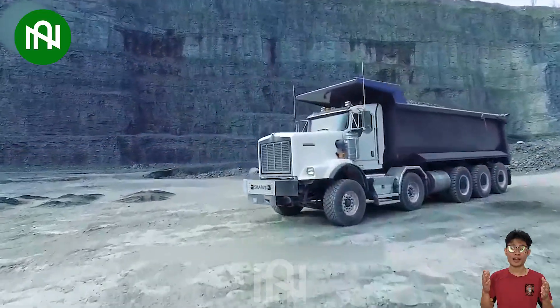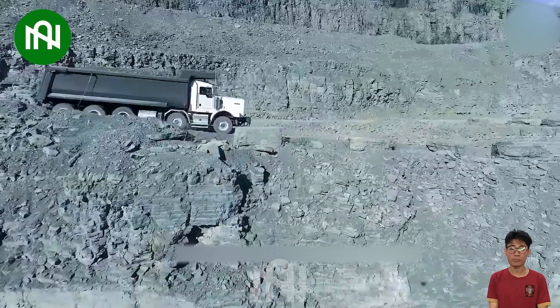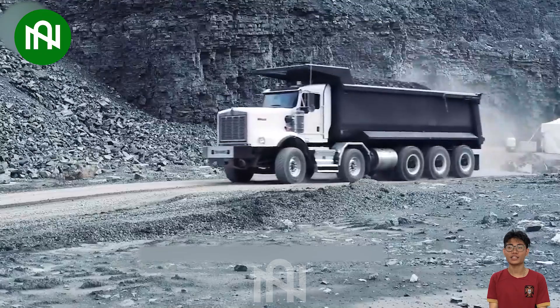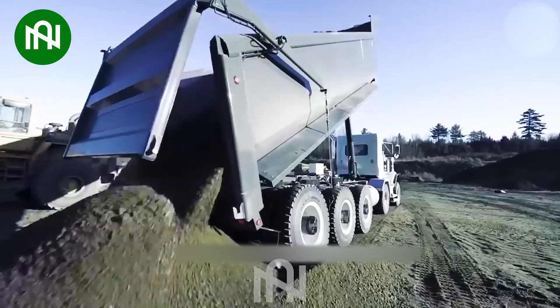Dramis Mineral Transport Trucks are designed for carrying minerals and heavy materials in the mining industry. They have different specifications, including load capacity, engine power, and transport capability, depending on the model. These trucks play a crucial role in maximising efficiency in mining operations.